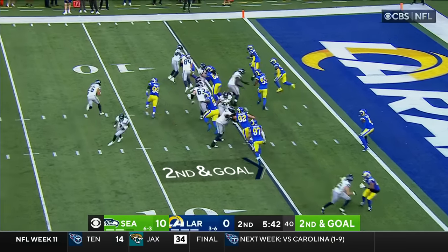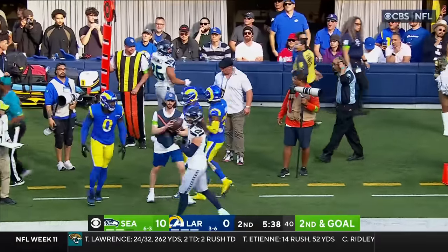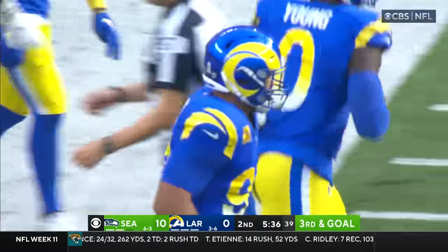Charbonnet yet to score a touchdown in his NFL career, and he's not going to get one here. Byron Young and Aaron Donald combined to knock him out, and it's third and goal.